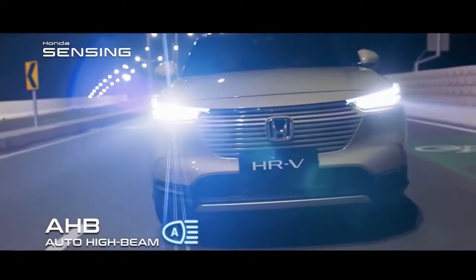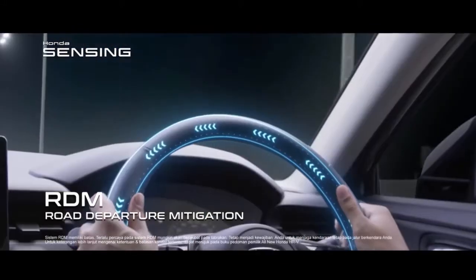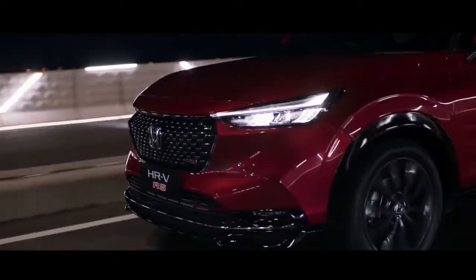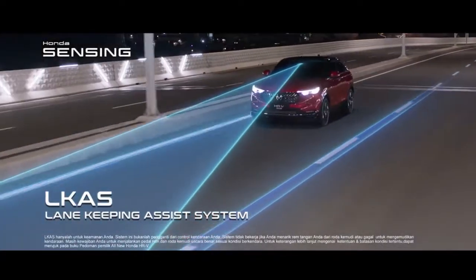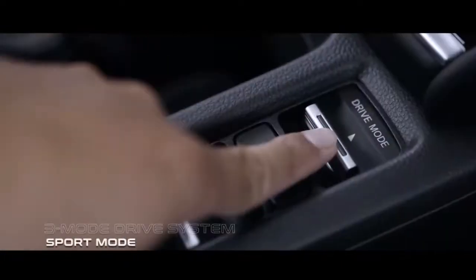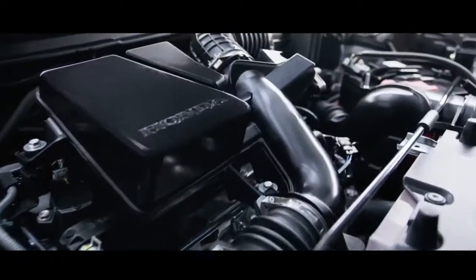Adding to the kit list of the HR-V RS variant, the Turbo RS brings a black leather interior with red contrast stitching, soft-touch interior door card sections, and a leather-trimmed steering wheel. Instrumentation is a 7-inch TFT cluster with customizable display settings, while audio comes from a four-speaker setup joined by two tweeters. The driver can choose from three drive modes — Sport, Normal, and Econ — and further conveniences include a hands-free powered tailgate with walk-away closing function. Passive safety equipment includes six airbags.